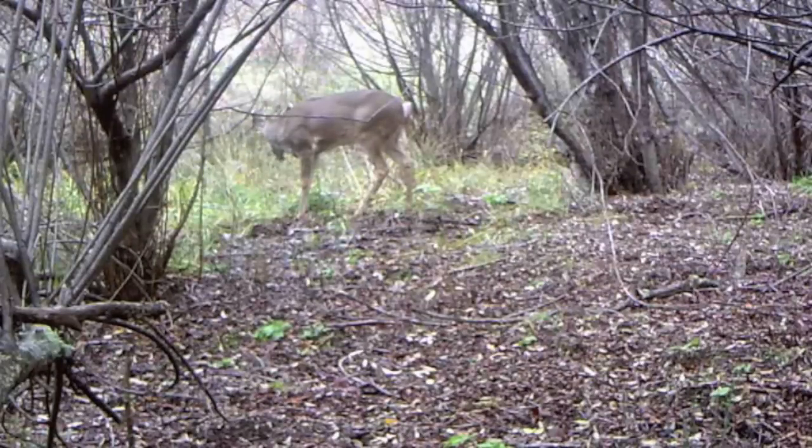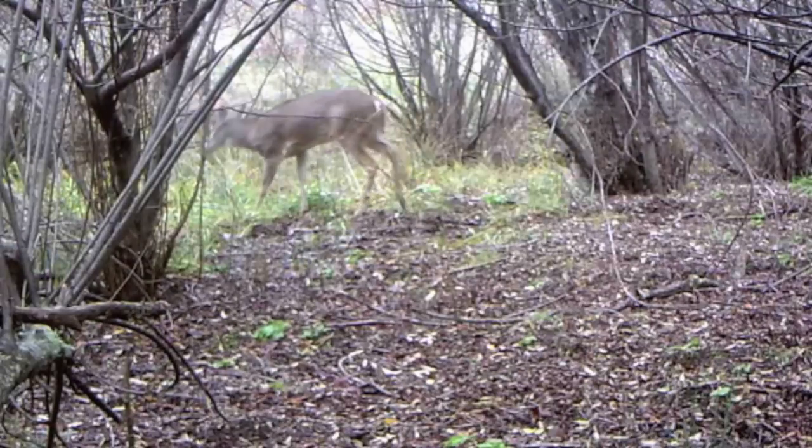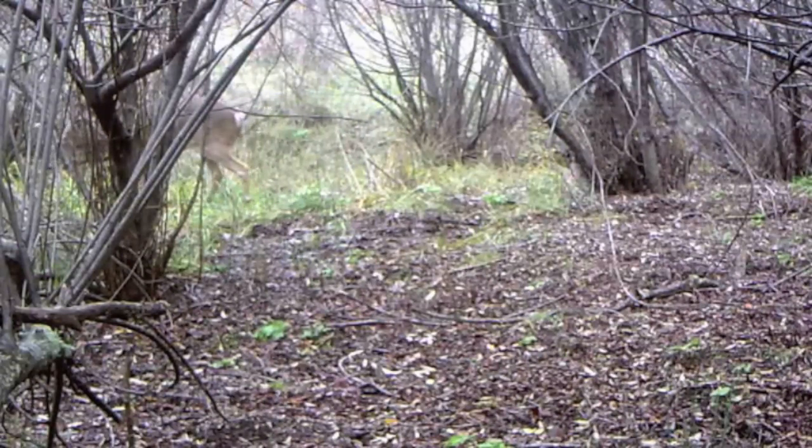The Colombian white-tailed deer was first noted by Lewis and Clark in their journals dated March 28, 1806, when they were visiting near the mouth of the Willamette River. Early pioneers to western Oregon found abundant numbers of Colombian white-tailed deer, but over time their population decreased until 1973, when their populations were so low they were placed on the federal endangered species list.